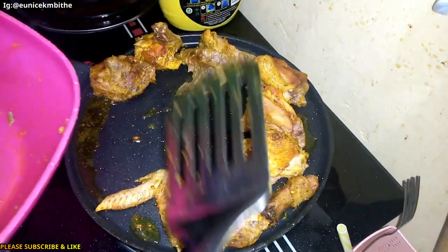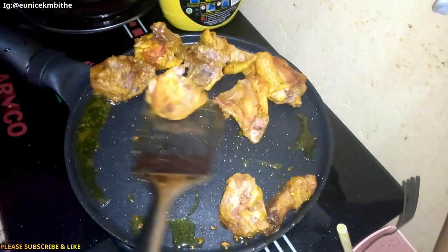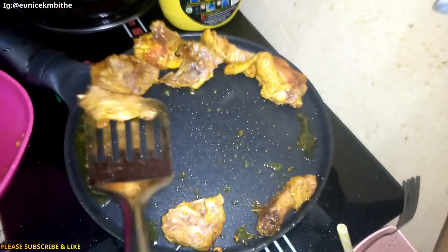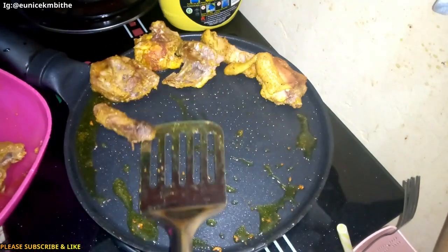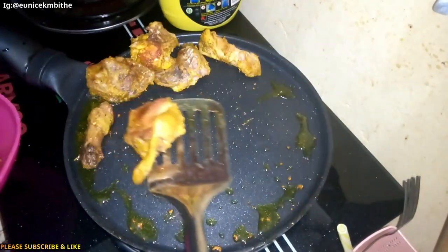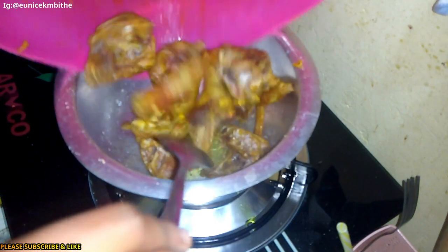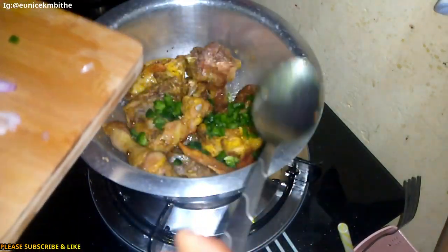I think they are ready. I'm going to remove them from the pan. I just love that color — can you see, guys, the color? So I'm going to put this in. The first thing is the capsicum.